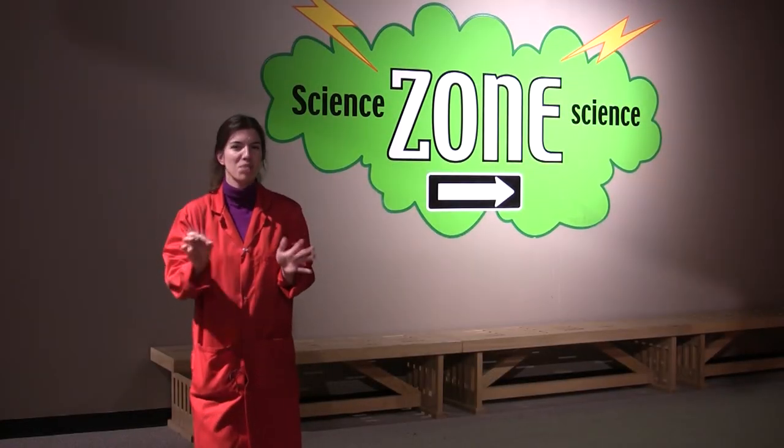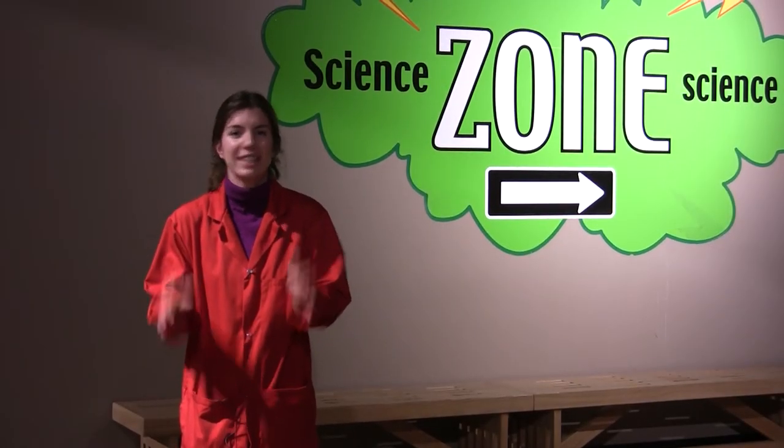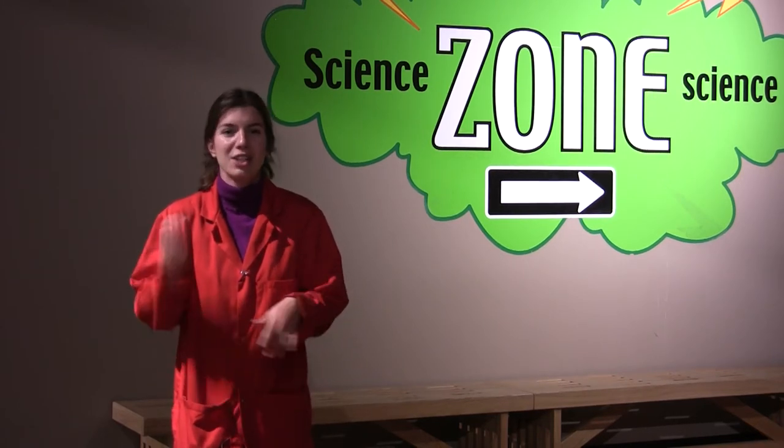Can you guess what kind of gas was in the balloon you just saw explode? If you guessed hydrogen, you're right. Hydrogen is an element that's usually found in its gas form. Although hydrogen makes for a great explosion, it's also really useful.